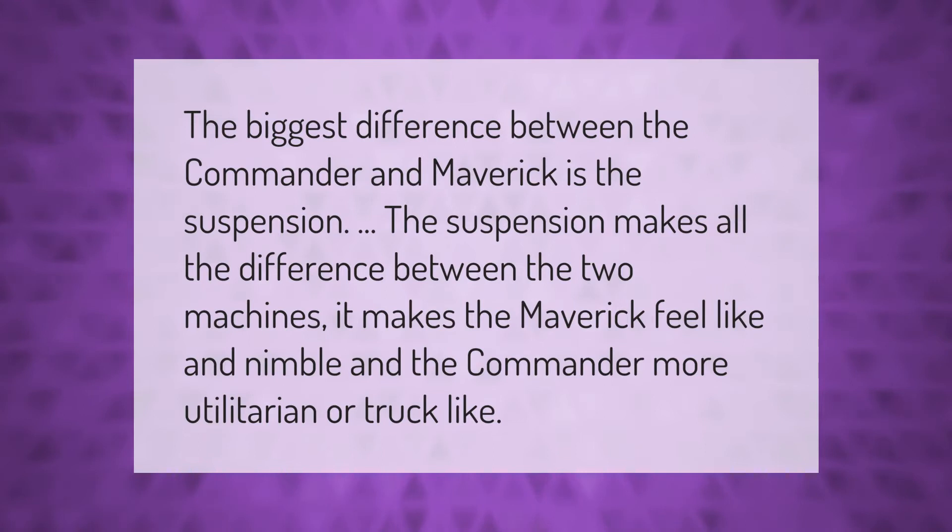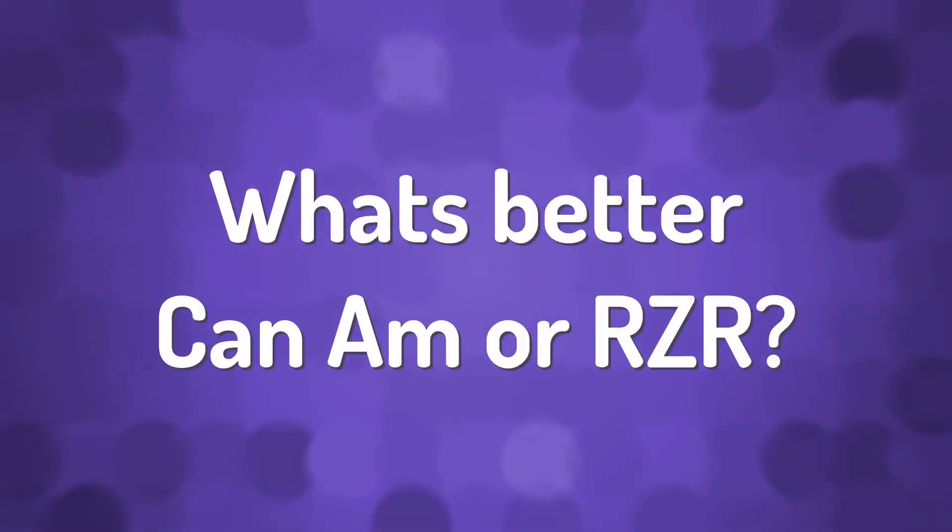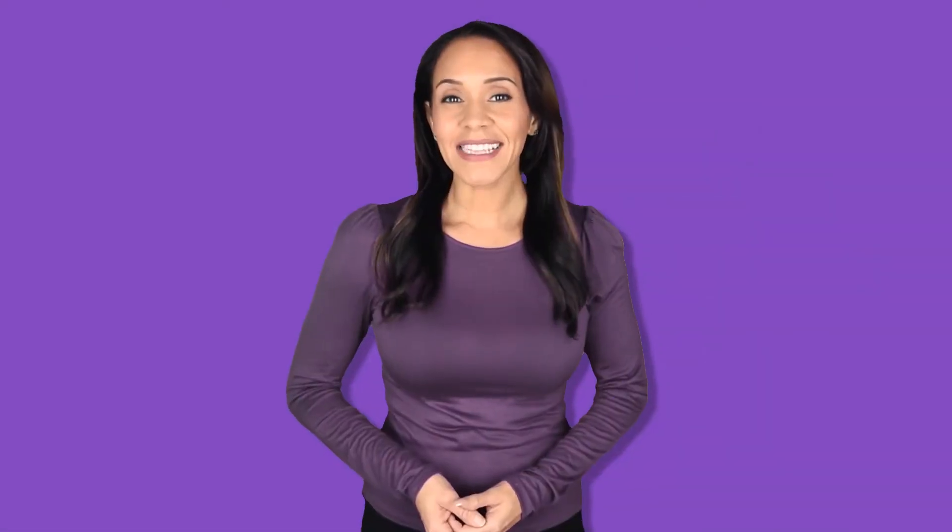The biggest difference between the Commander and the Maverick is the suspension. The suspension makes all the difference between the two machines — it makes the Maverick feel nimble and the Commander more utilitarian, or truck-like.